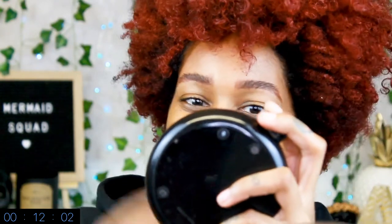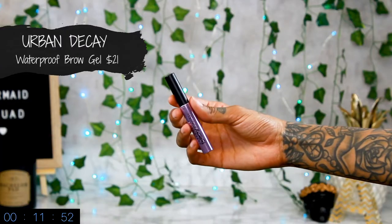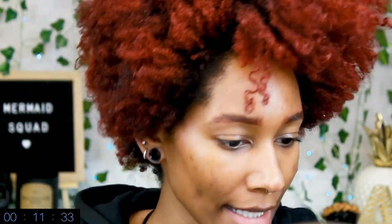Racing the clock right now — I'm just going to brush it out with my little spoolie, and then I'm going to take the Urban Decay brow finisher in the shade Ozone, which is like a clear, and just brush them up so they look more like hair. All right, now let's move on to our eyes.